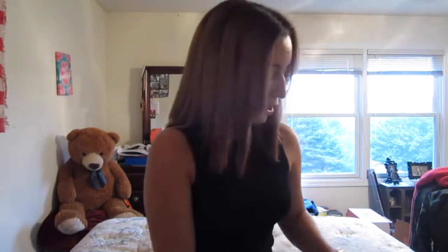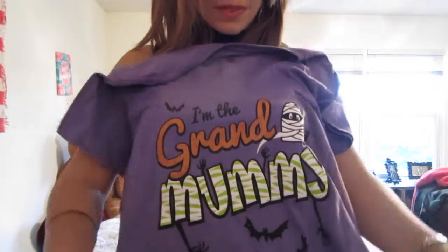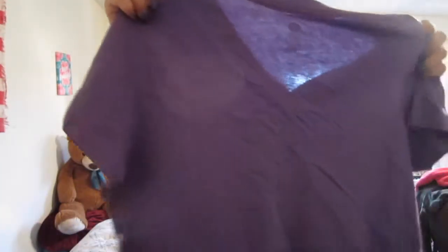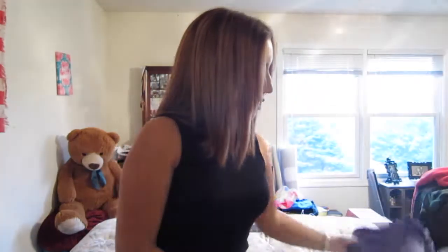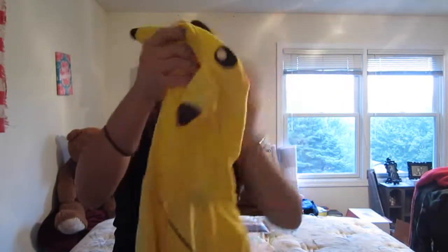I also got for my grandma an 'I'm the Grand Mummy' shirt. It's so cute — just a purple v-neck, kind of like a pajama shirt really. I think my grandma's going to wear it as a pajama shirt, but I thought it was so cute for Halloween. I can't wait to give it to her tomorrow — hopefully she likes it. I also got for my nephew, who loves Pokemon — if you watched my previous video, he was wearing a Pokemon shirt and naming all of them — I got him a Pikachu onesie!